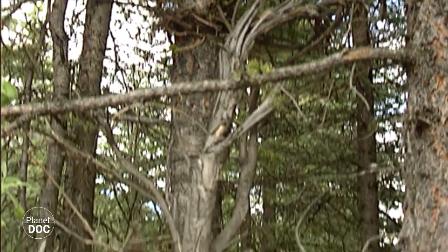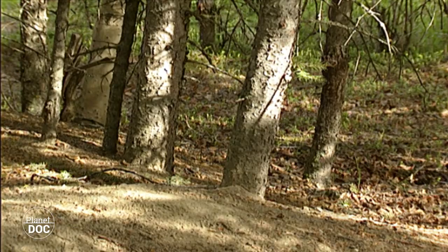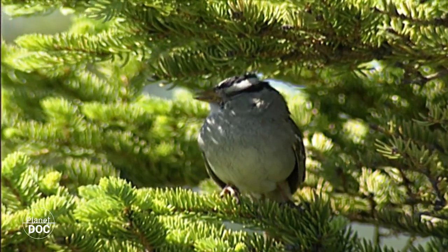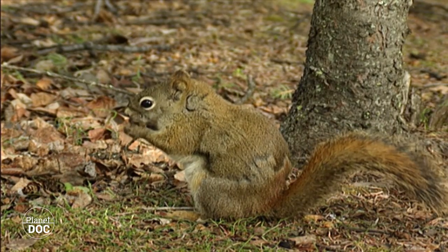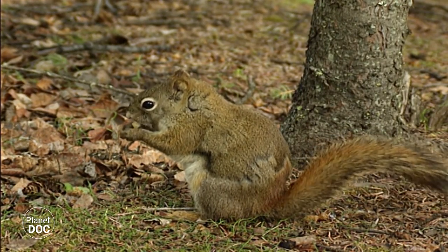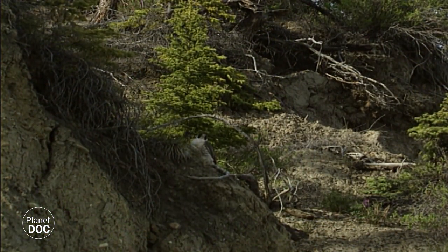Spruces, firs, birches, and larches provide shelter for a wide variety of animals, which have adapted to the hardships of this northerly climate. It is dry and cold for most of the year, with winter temperatures of 40 degrees below zero.